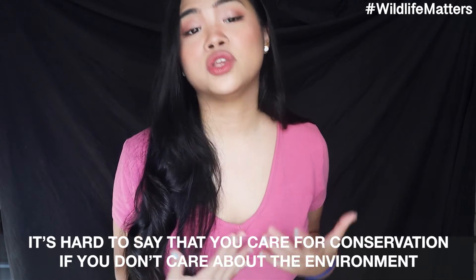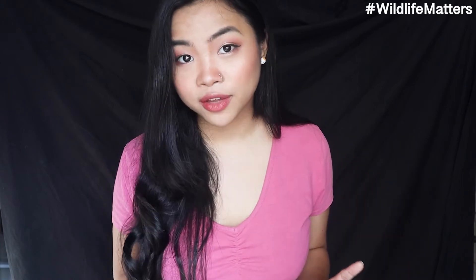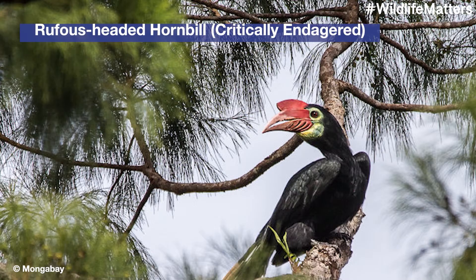Slowly but surely, for the past thousands of years, we have been wiping out their homes. It's hard to say that you care for conservation if you don't care for the environment, because in the first place, not giving a damn about the environment is one of the major reasons that caused problems like extinction and population decrease. I've said this in our last video and I'll say it again: everything is interconnected in the circle of life — even plants and animals. No plants means no animals.